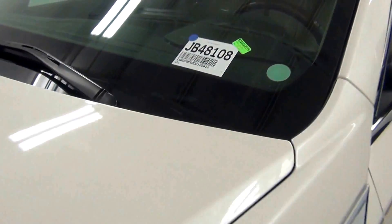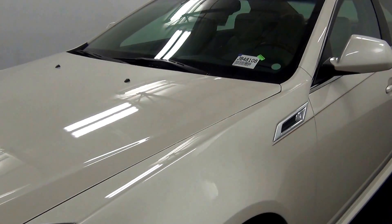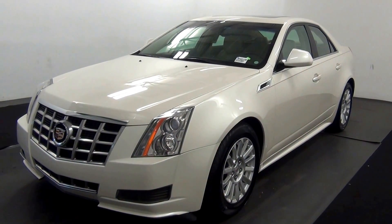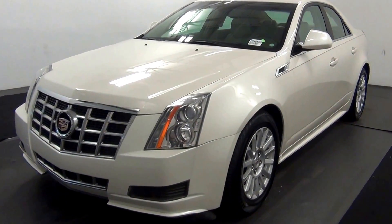Welcome. Today we're going to do a walk around a 2013 Cadillac CTS, stock number JB48108.